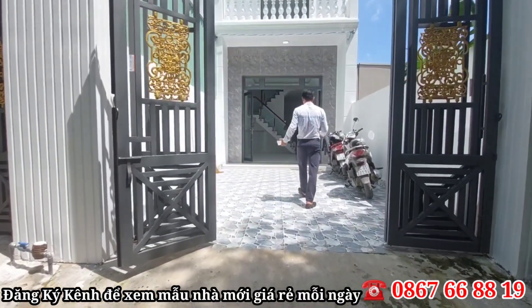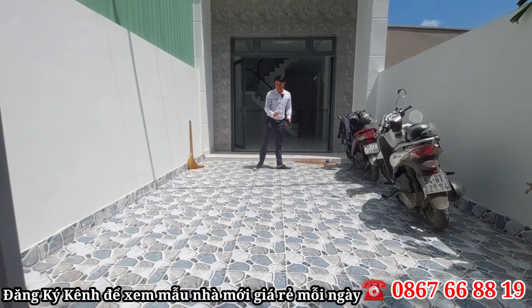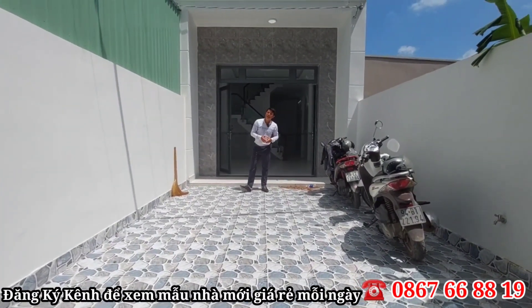Đây là cái phẳng sân để đậu một chiếc xe ô tô, khá là dài. Gạch ở dưới được lót gạch chống trơn trượt, về ở cũng khá là an tâm nha cô chú anh chị.